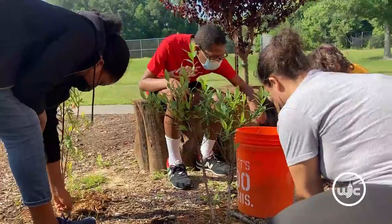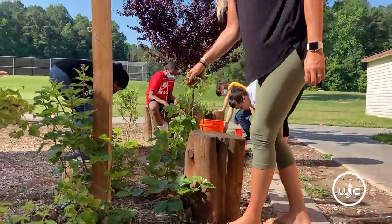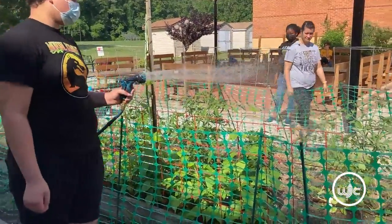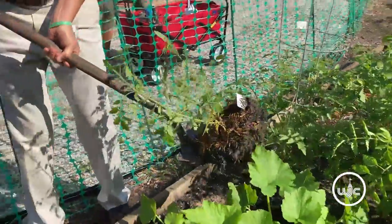Today we are cleaning up the garden after last week's rain — the weeds have kind of taken over. We are weeding this morning, we watered the garden, and now we're going to have to transplant a tomato plant that might not make it if we don't move it.